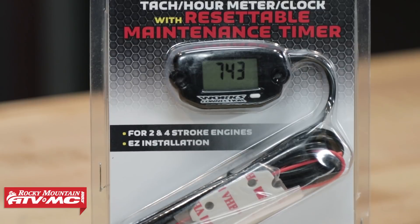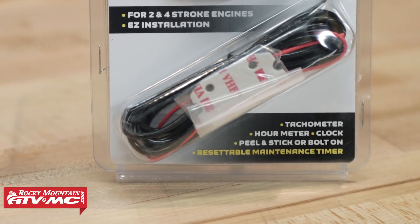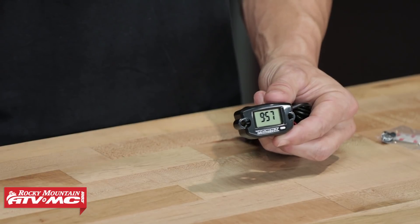If you ask me, on any motorcycle that I have, this is one of my must-have accessories. A couple of features that are great about it — as you can see, it's going to show your time of day. It also is going to show your total hours on your bike, your ATV, it's going to show your running RPMs as well as your max RPM when you're done riding, and one of my favorite features, it has a resettable maintenance meter.